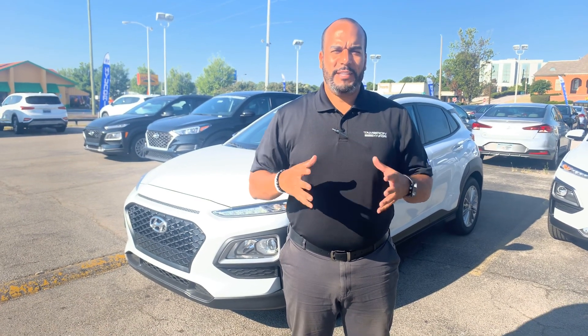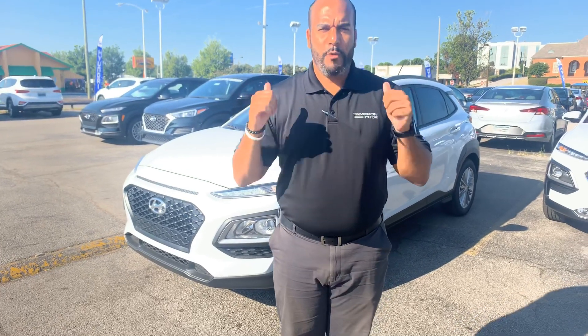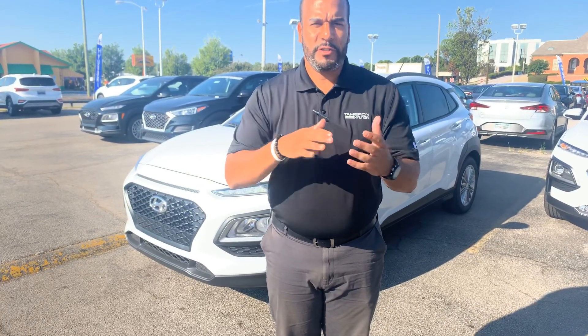Good morning, my name is Citron here at Tamron Hyundai in Hoover, Alabama. Thank you so much for inquiring about our beautiful Hyundai Kona. We have plenty of different color and trim options to choose from. I've got one pulling up right here behind me that I'm excited to show you.